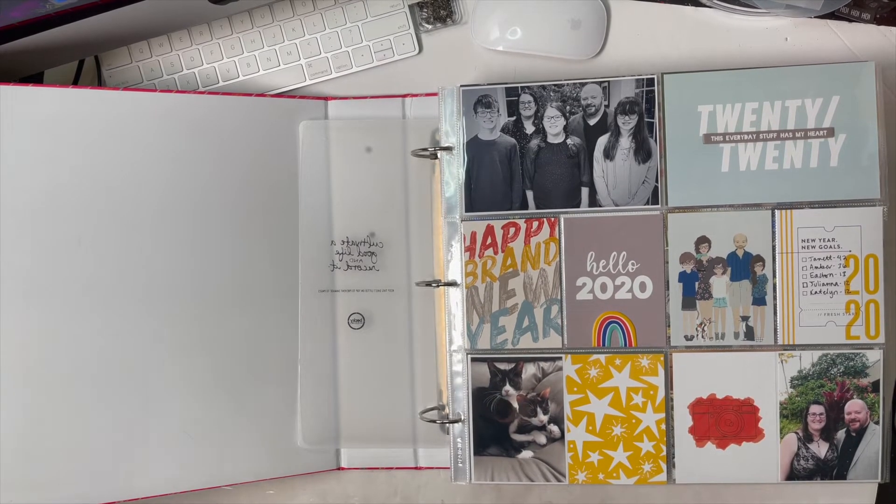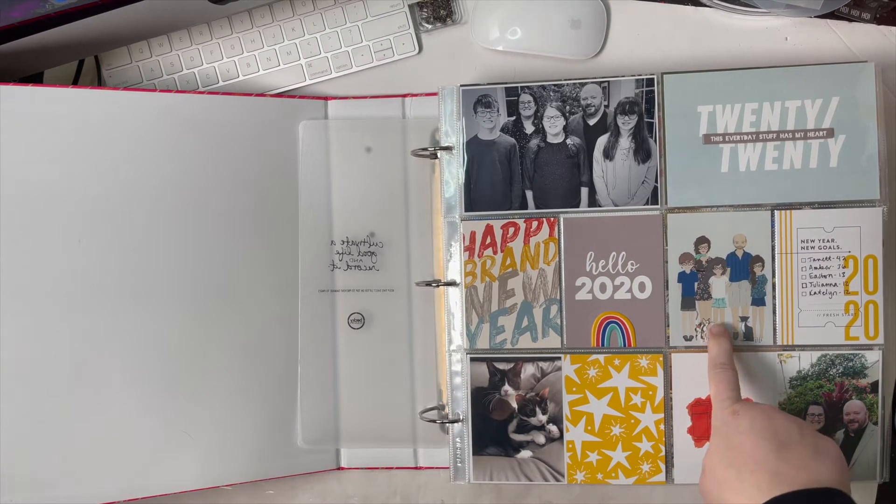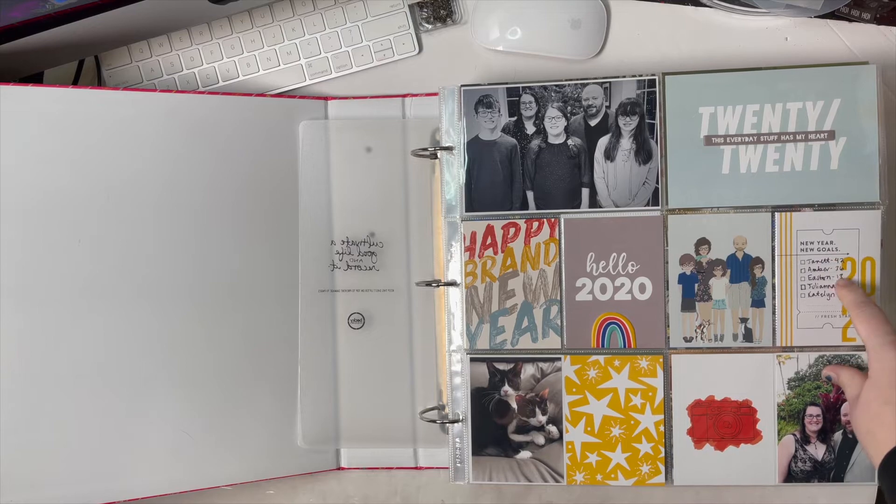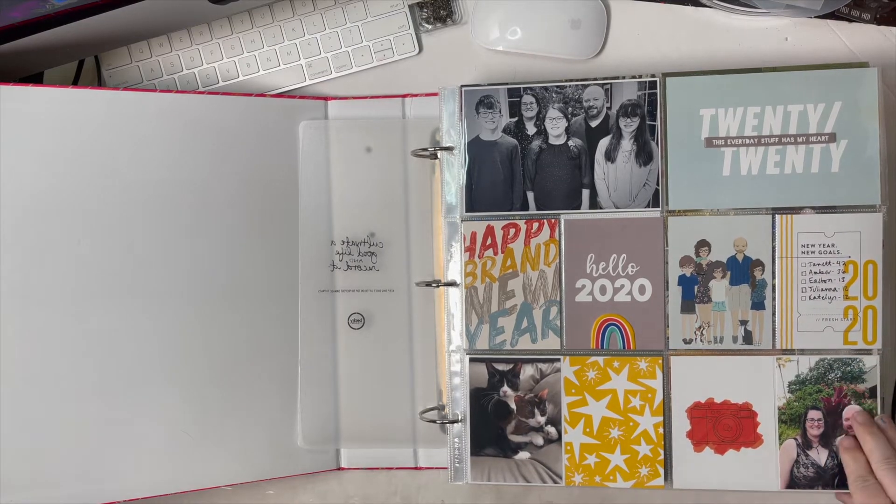I love this intro page because it has a fun photo of the two of us, a photo of the kitties, one of the five of us, a Christmas photo, a computer-created drawing, and I just had fun playing with bright colors. I also wanted to include what ages we all were.